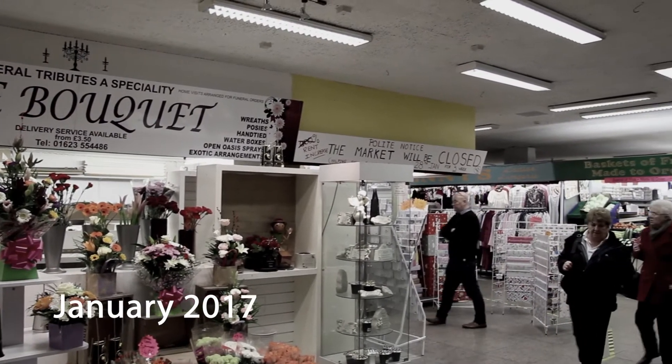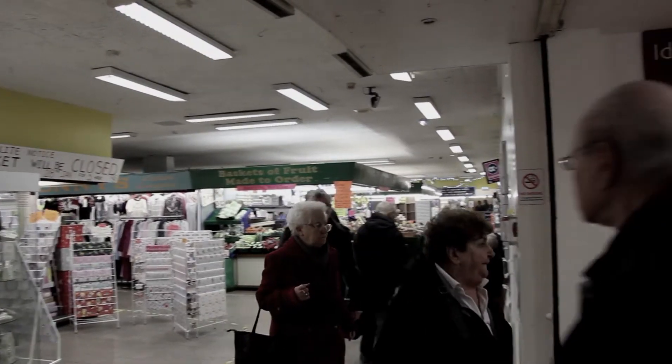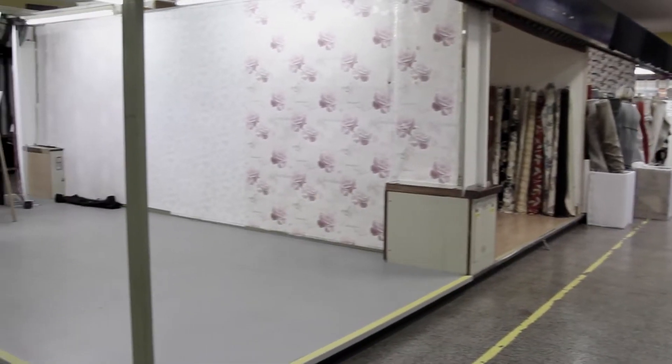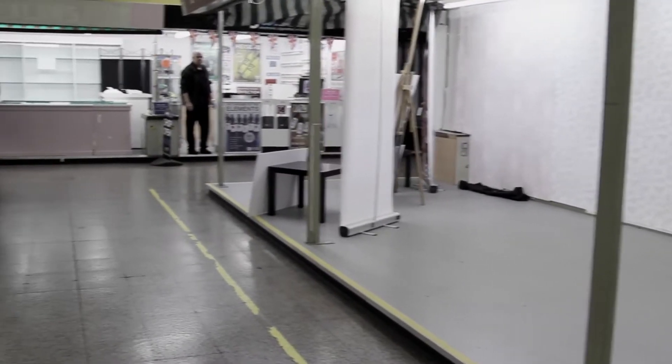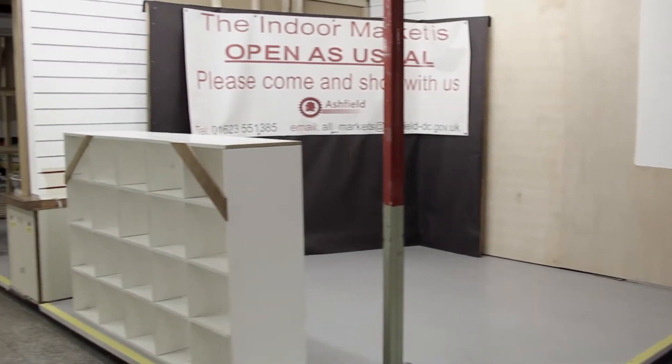The Idlewells Indoor Market, located within the shopping centre at Sutton in Ashfield, was established in 1974. Since that time, the expectation of retail traders and the community has changed, and the need to invest and modernise the market hall became paramount.